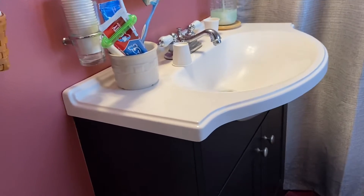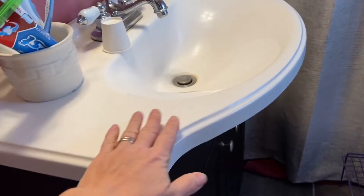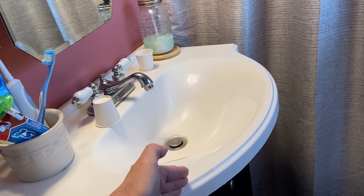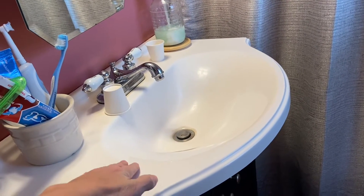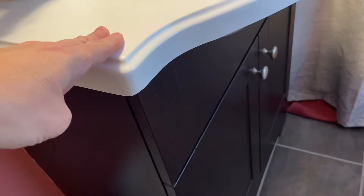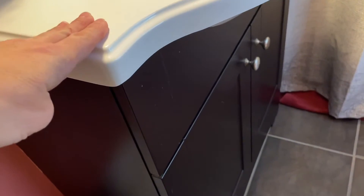Not a big bathroom. Used to be a pedestal sink. Now they sell what is basically the depth of a pedestal sink with a little bit more of a counter on the side with a cabinet underneath.